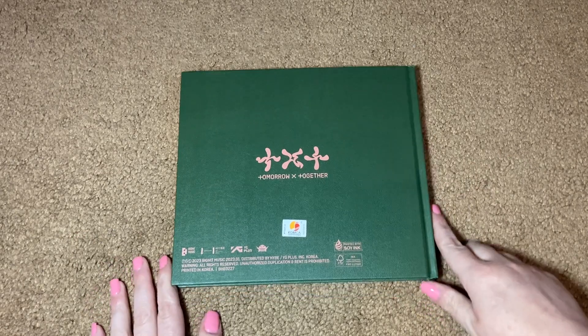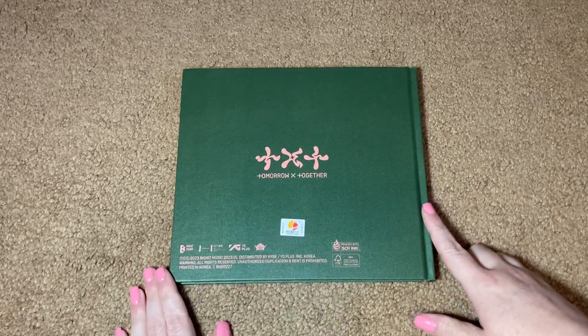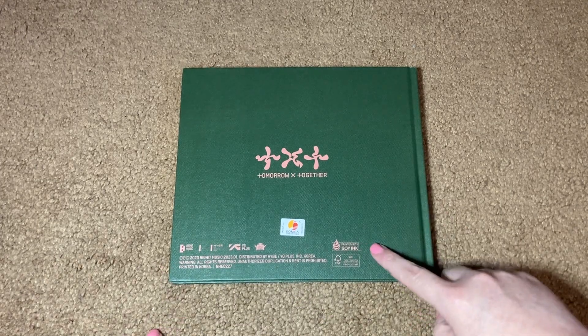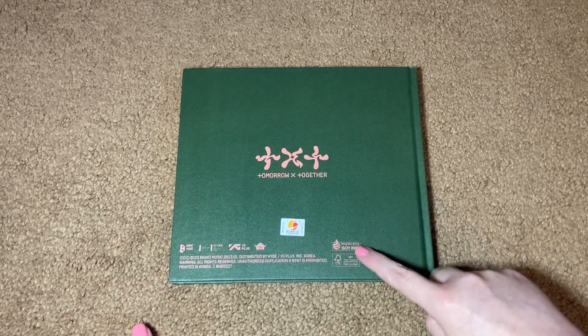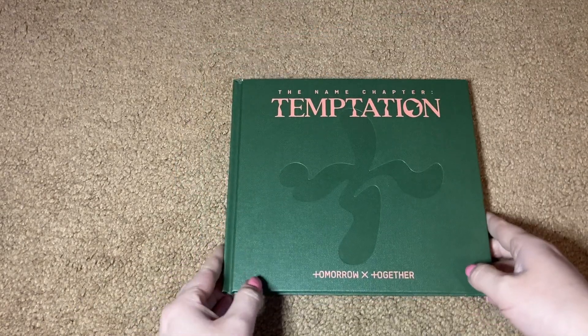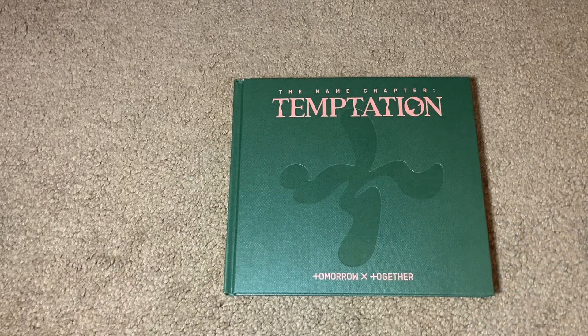The back is pretty plain — we've got the TXT logo for this era and then a whole bunch of copyright information. This album was printed with soy ink; I'm seeing that a lot more on albums these days, which is good. I feel like that's a nice effort towards sustainability. No tracklist on the back, but that has been more and more common these days, so I'm not surprised by that, even though it is a personal pet peeve of mine.